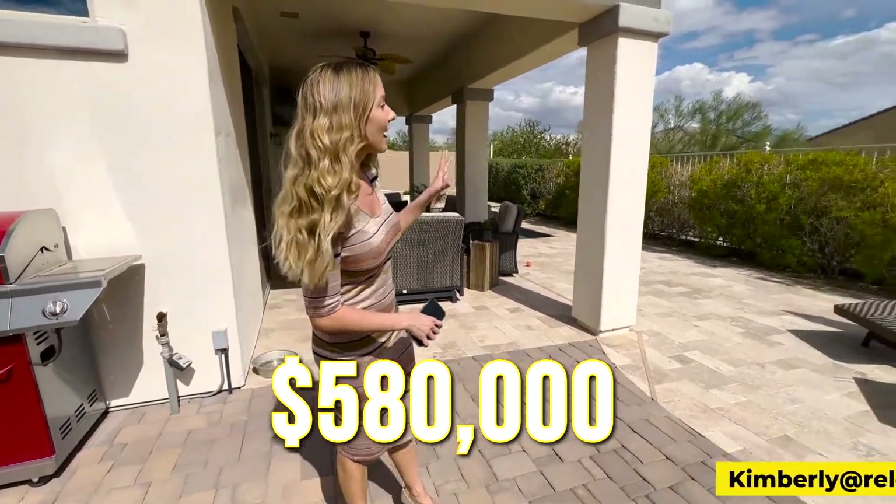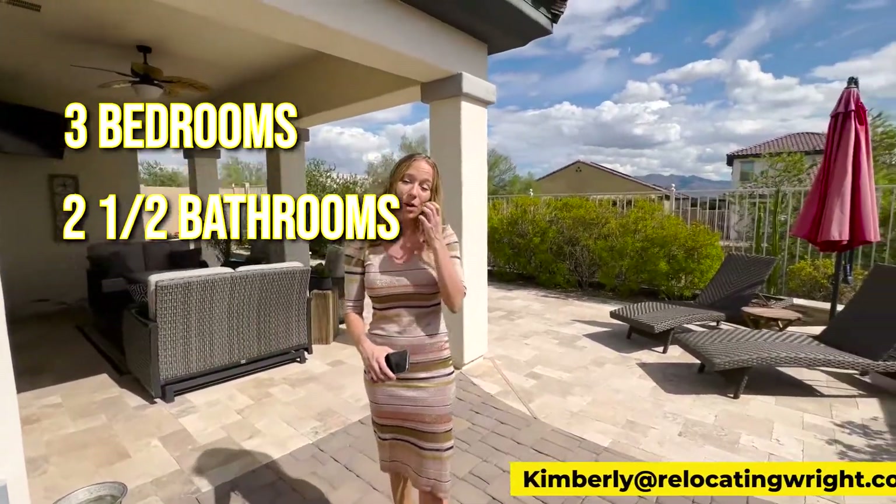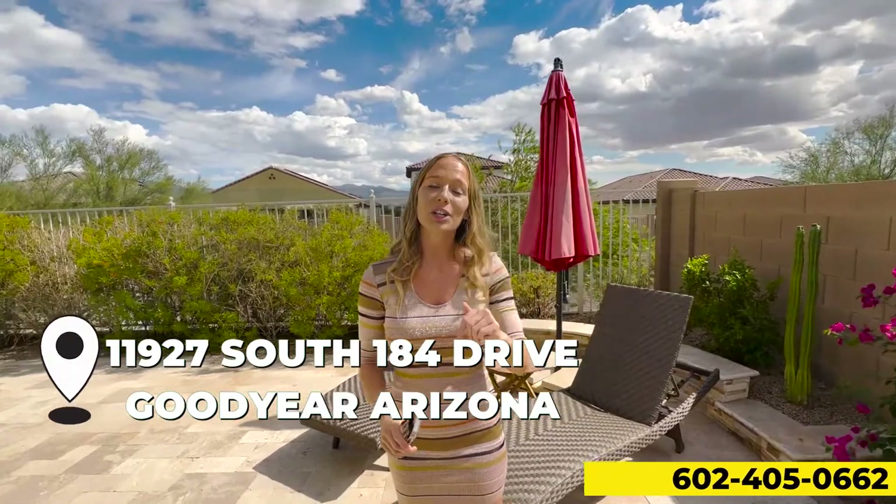This home is beautiful. We are listed at $580,000. We have three bed and two-and-a-half bath, a little over 2,300 square feet. It is listed at $580,000 and the address is 11927 South 184th Drive here in Goodyear, Arizona.